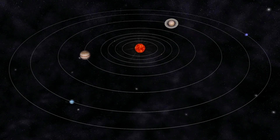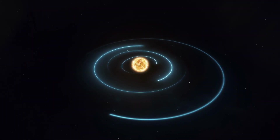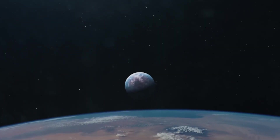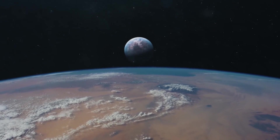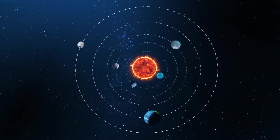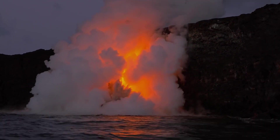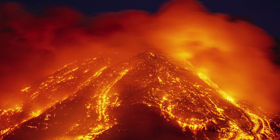Imagine if the Earth was much closer to the Sun — so close that an entire year would only last a few hours, and gravity has locked one hemisphere into scorching daylight and the other into eternal darkness. So close that the oceans boil away, the rocks begin to melt, and lava is raining down from clouds.